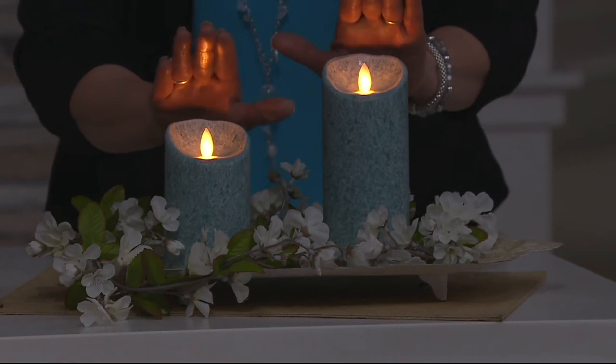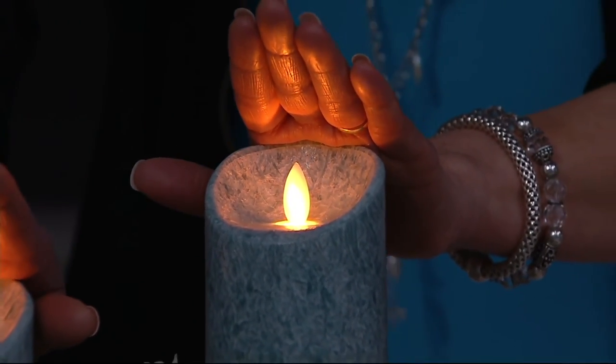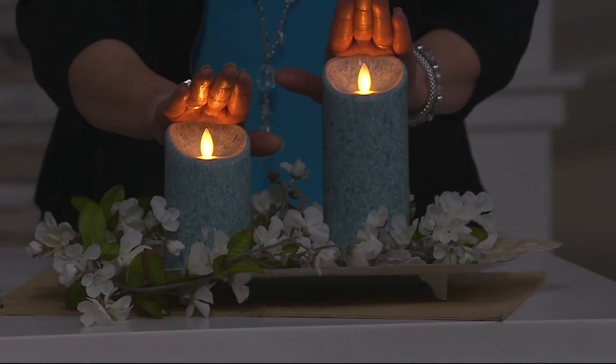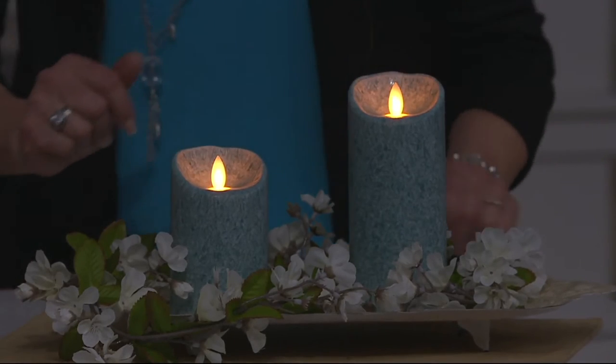The teal is so pretty — I think it matches my shirt. Look at how that faux flame is dancing. The light dances and it really gives you that flicker as if it's a real candle burning. Three thousand orders already.